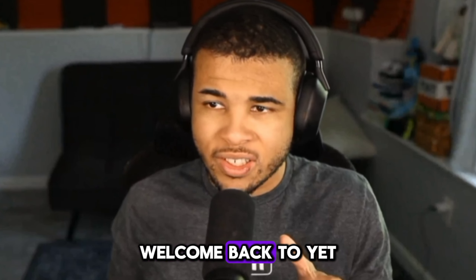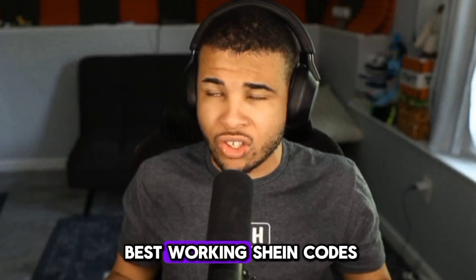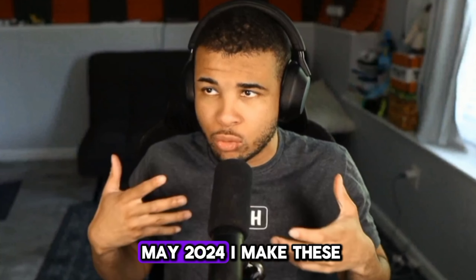Hey guys, Shiftry here. Welcome back to yet another video, and today I'm going to be going over the best working Sheen codes in the month of May 2024.